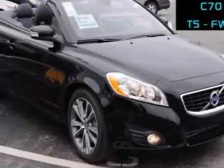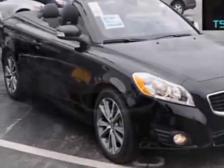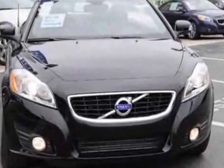Look at this new 2012 Volvo C70. For your protection, this vehicle has a full factory warranty.